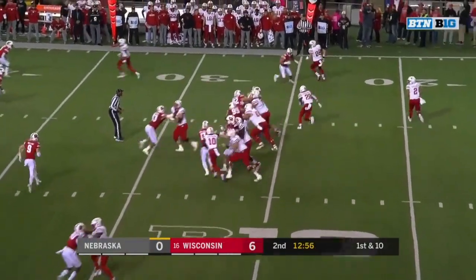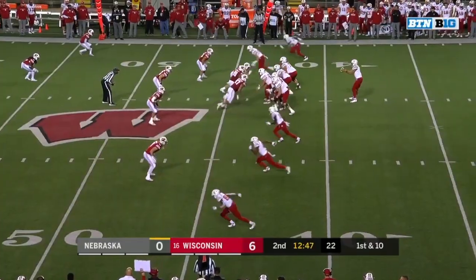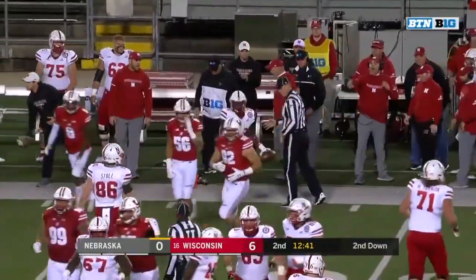Maurice Washington is going to be able to beat that. Martinez to the air to the sideline and Washington twisted out at the Badger 48.